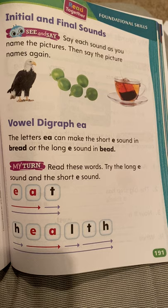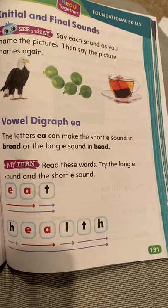Now it says, read these words — try the long E sound and the short E sound. The first one has the long E: E-T, eat. H-E-A-L-T-H, health.